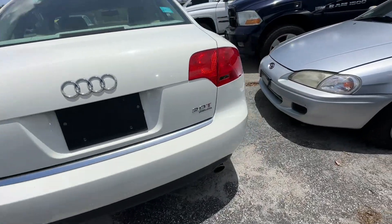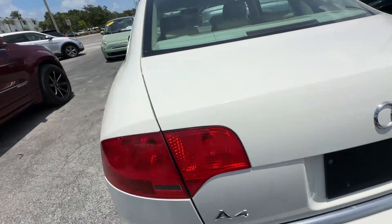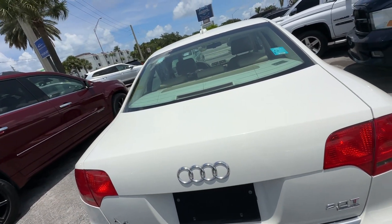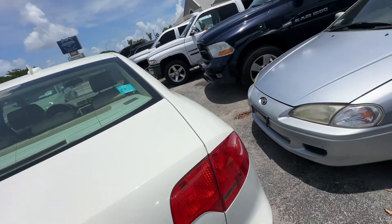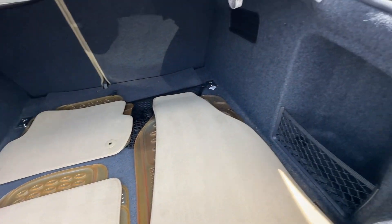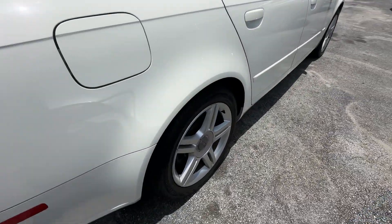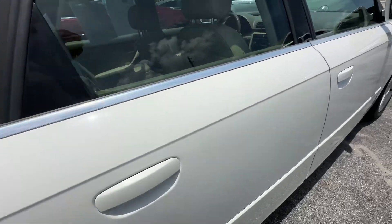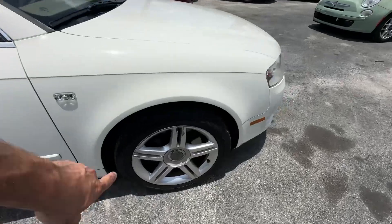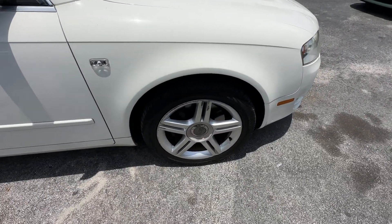Rear bumper looks excellent. Taillights look real good. A couple sets of mats — always a good sign. Passenger's side looks real good. Rear wheel looks the same as the other one, real nice. No scratches, dents or dings down the passenger's side. Front wheel's got a little bit of curb rash, though some of that looks like it's just from changing the tires.